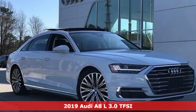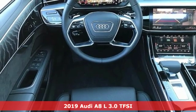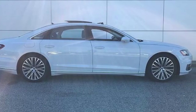It's a new 2019 Audi A8L. This A8L is impeccably crafted with unrivaled accommodations and a commanding presence. It boasts an impressive list of features like these.